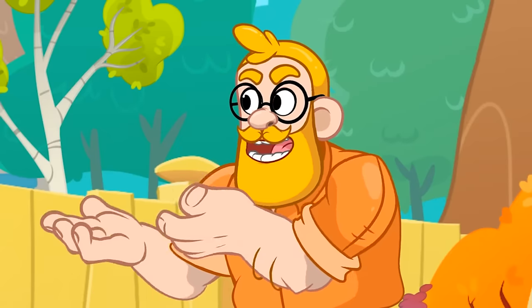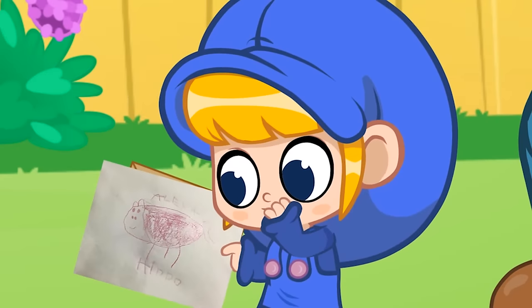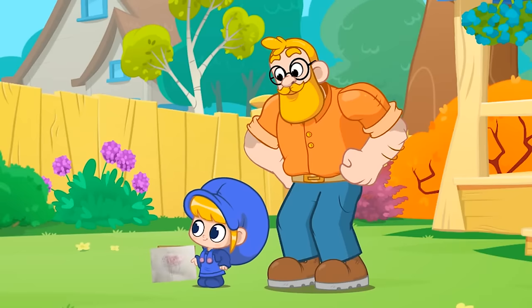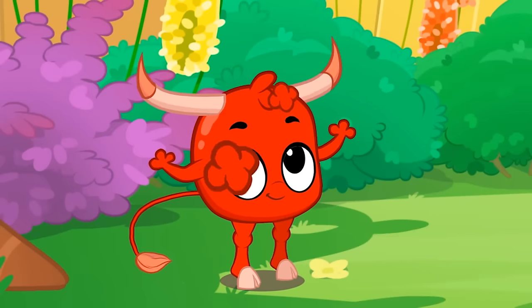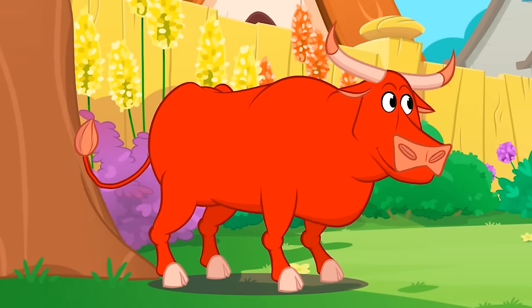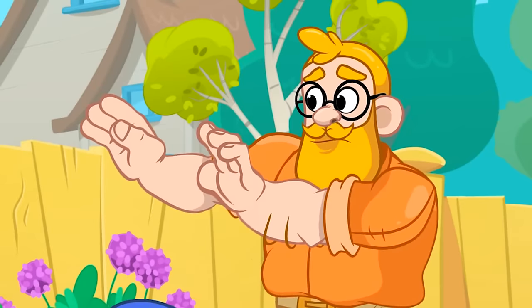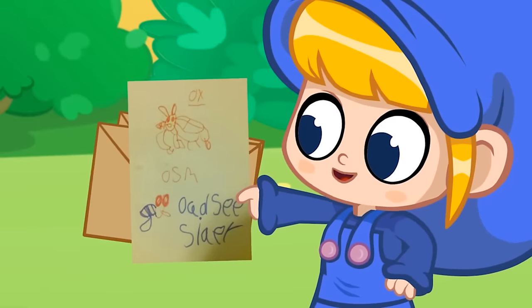That's a hippo. Yeah, it's a hippo. We got it from Alexa. What about this one? I think that's a cow. No, wait. It's an ox. It is. The drawing is by Hector.